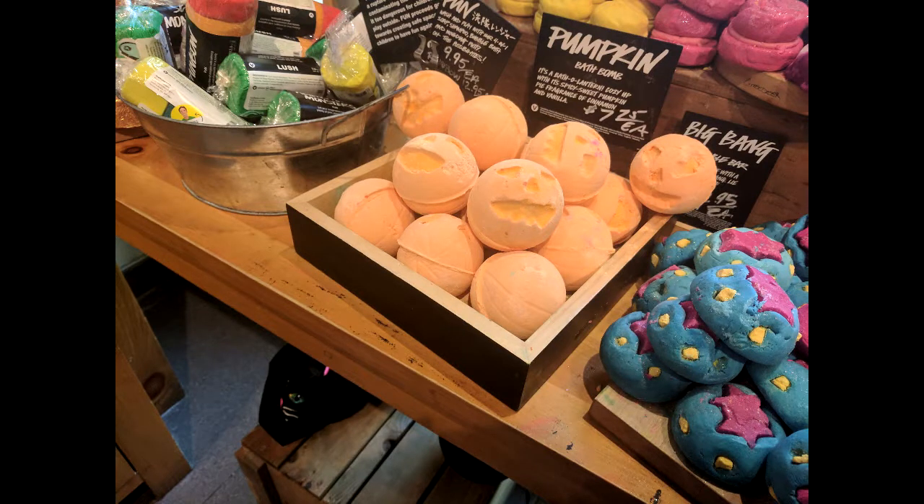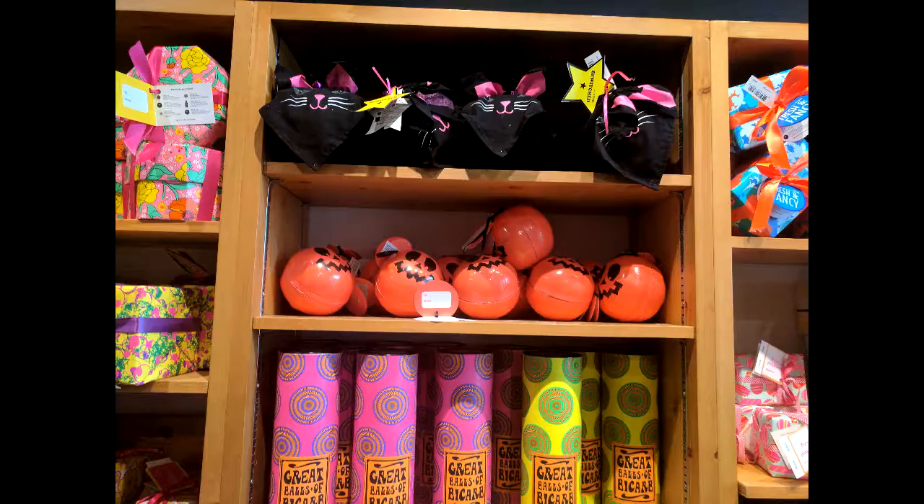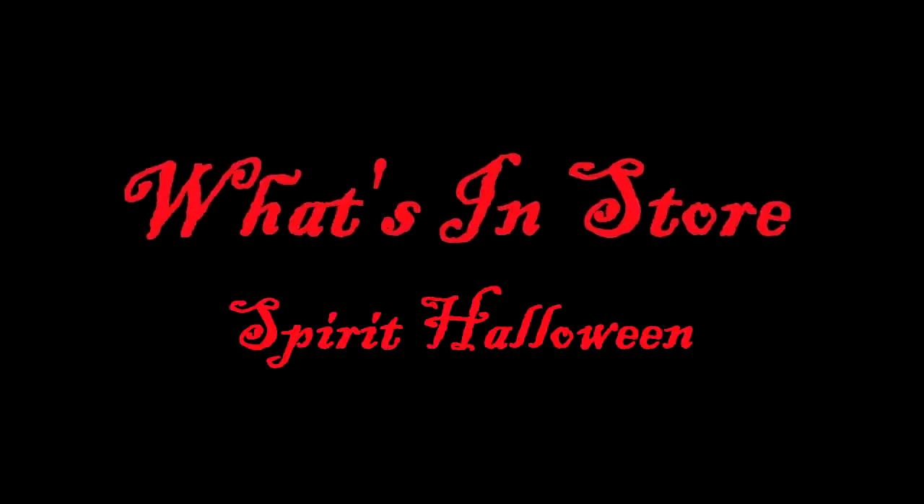Here is another what's in store Halloween video. This video begins with Lush. They have some different bath bombs — here's a pumpkin one, a cat, and a few others. I don't feel like they smell very pumpkin spice or fall scented, but they do smell good.